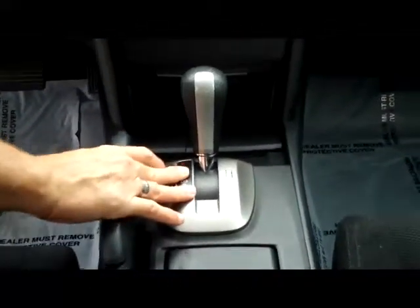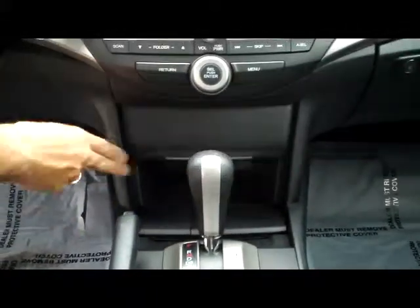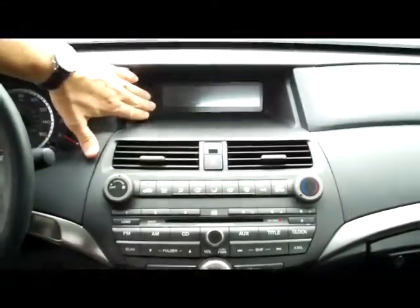4 speed automatic transmission. You have a coin tray, power outlet, lots of storage. 6 disc CD changer. Heating and air conditioning controls. And heads up display. Your day night mirror. Sunglass holder. And power mode.